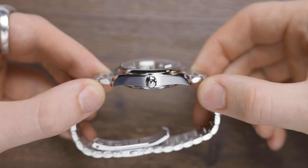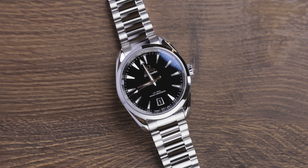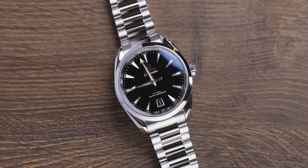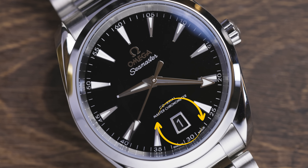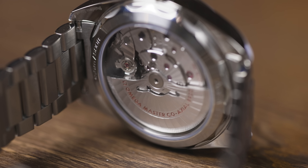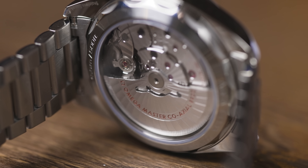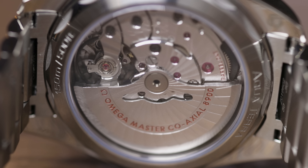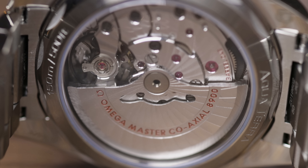This watch is water-resistant to 150 meters, has sapphire crystal glass with anti-reflective coating on both sides, and a perfectly symmetrical date window at the six o'clock mark. The movement is the Caliber 8800 — a self-winding movement with a co-axial escapement, certified Master Chronometer and approved by METAS, resistant to magnetic fields reaching 15,000 gauss.